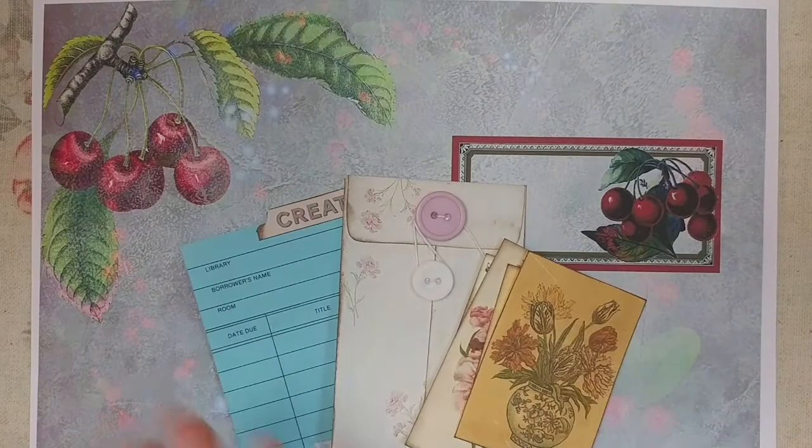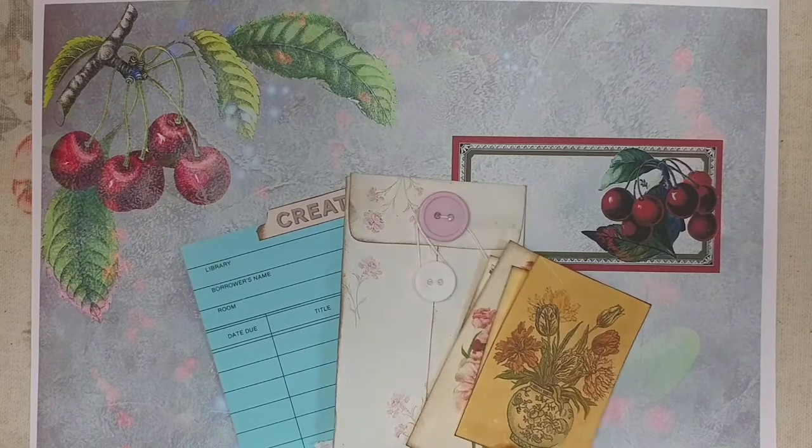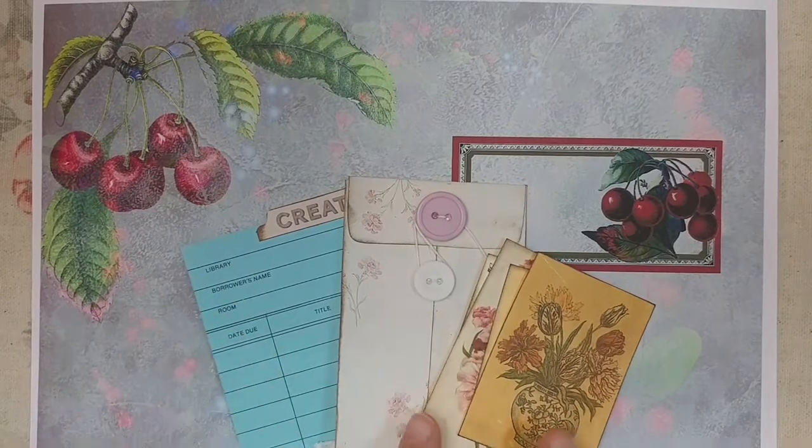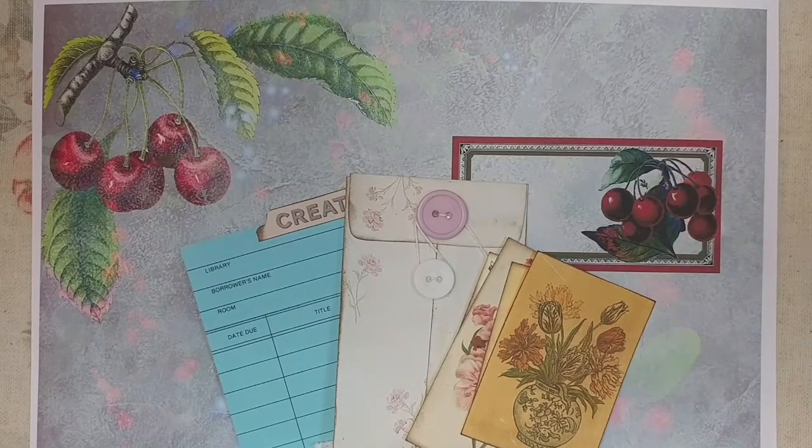If you order something physical and digital — say you order some journal cards that are going to be mailed to you, a physical product, and then you order one of my digital kits — you will get the physical perks. So you will get the library card and be entered to win the Small Blessings kit, plus you will also be entered to win the Berry Delightful kit when it is completed as well.